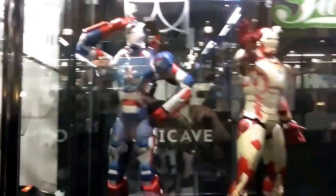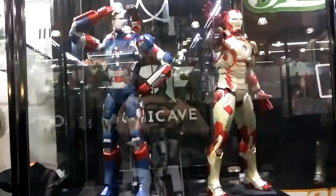We found the Tamashii booth. These are like 12 inches I believe.